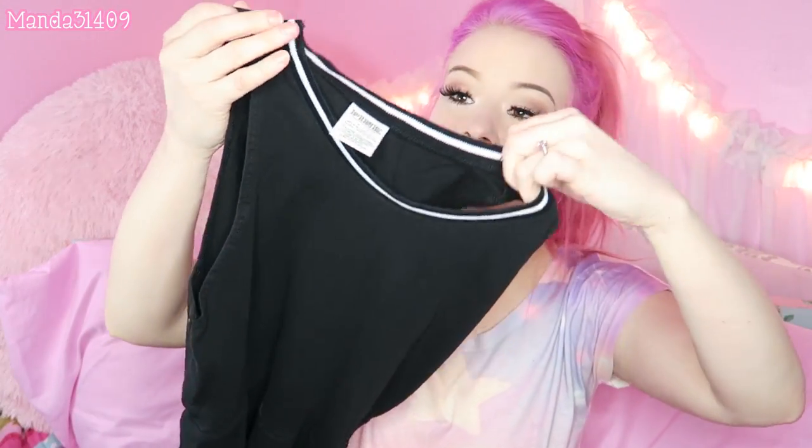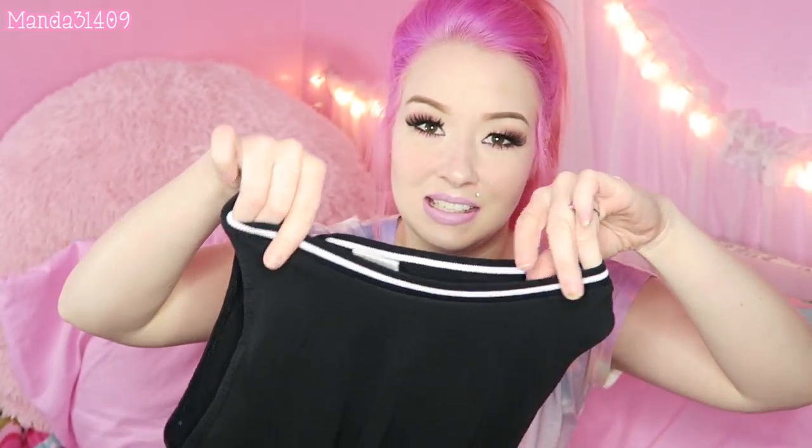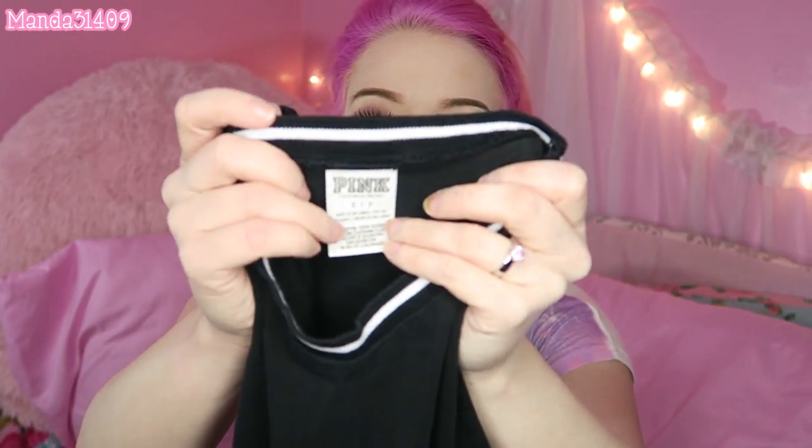I'll show you the dress first. This is a Victoria's Secret Pink brand black dress. The little collar has a piping detail — a white line detailing — and then it flares out like a skater skirt with 'pink' written all along the bottom. I don't wear a lot of black but this will look super cute with my new pink hair. The back is plain, which I think is kind of lame — I feel like the pink logo should continue around the back. But it's Victoria's Secret and it was around $10, so it's a pretty good deal.